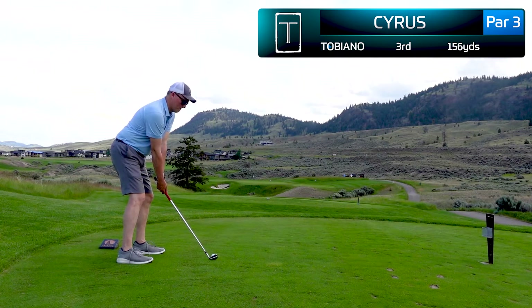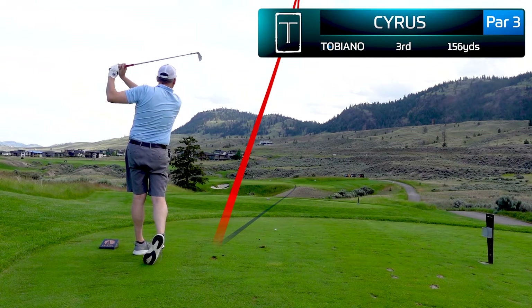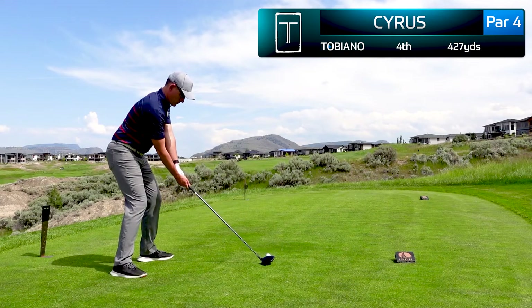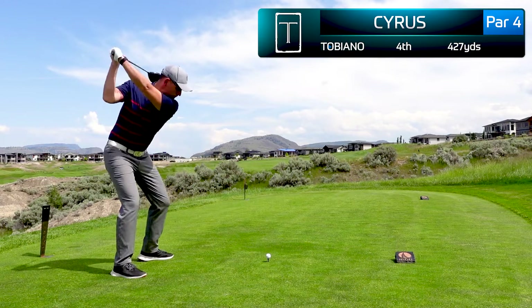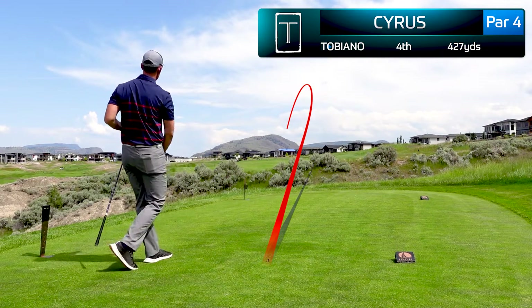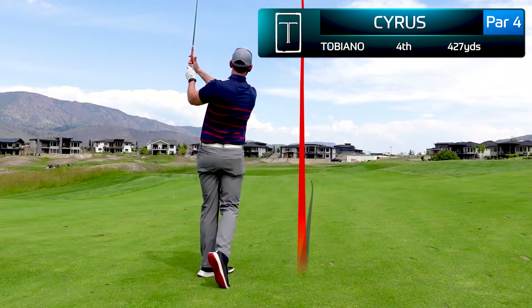We'll jump ahead to the third hole, which just plays 160 yards as a par 3. My buddy Greg hits a fantastic shot to the center of the green. And this is my driver swing on the fourth hole — managed to make some good contact here with my patented draw, find the center of the fairway, and hit a nice little wedge right to the center of the green.